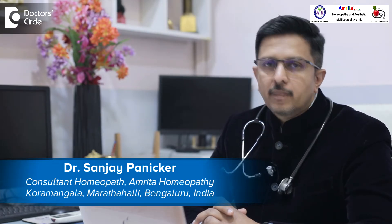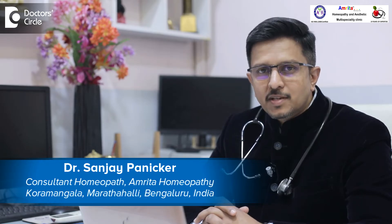Hello, I'm Dr. Sanjay Panikar. I'm the founder director of Amrita Homeopathy. We are placed in two locations in Bangalore, at Koramangala and at Marathalli. We specialize in hair and skin problems, respiratory problems, allergies, pediatrics, infertility and liver diseases.